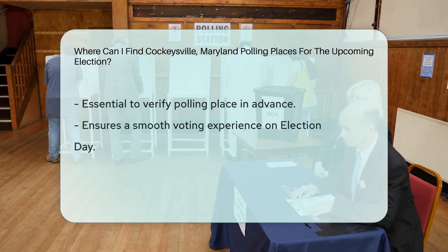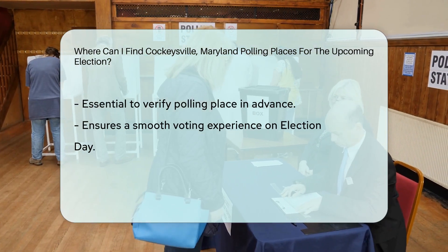It is essential for voters to verify their polling place in advance to ensure a smooth voting experience on Election Day.